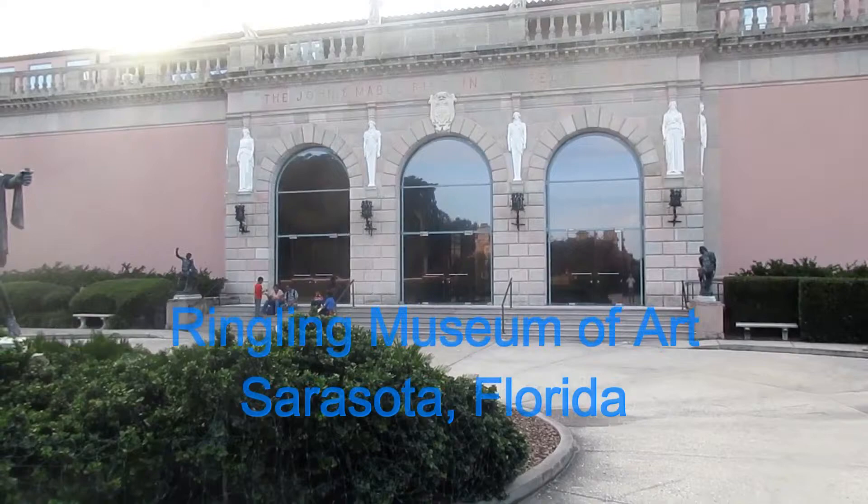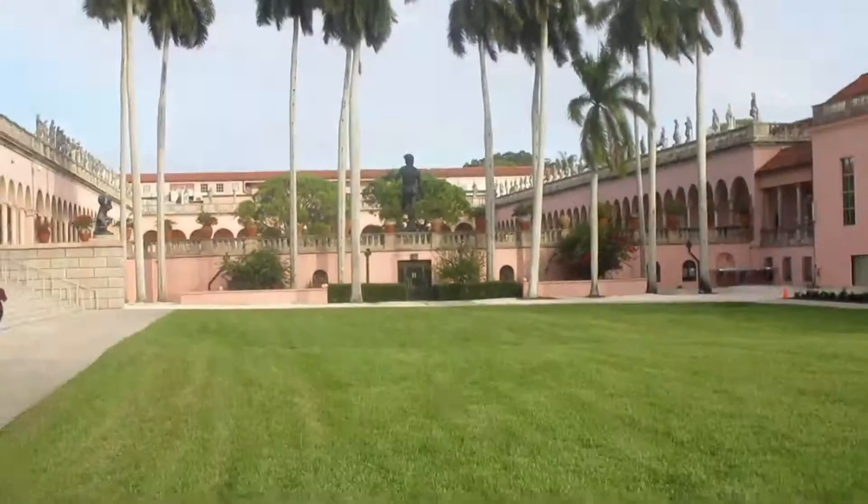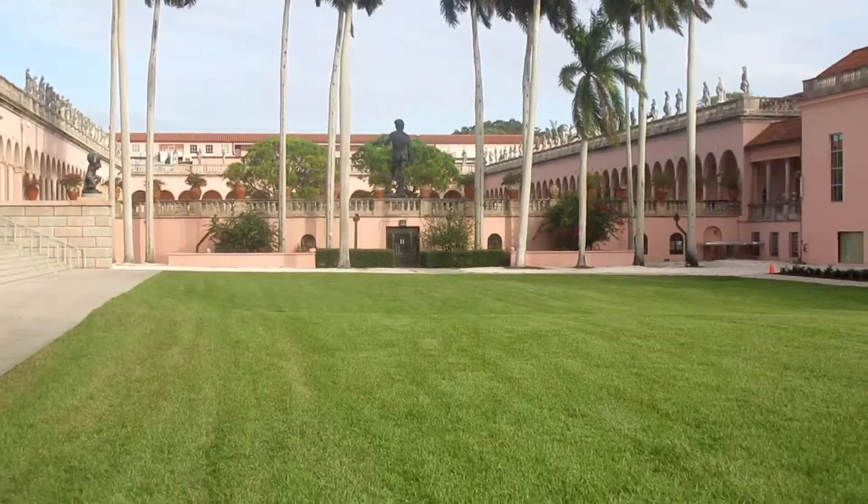We're outside the John Ringling Museum in Sarasota. One of three museums, this is the John Ringling Museum of Art. The art has one of the largest collections of Rubens paintings in the world. This is the rear entrance of the Ringling Art Museum in Sarasota.